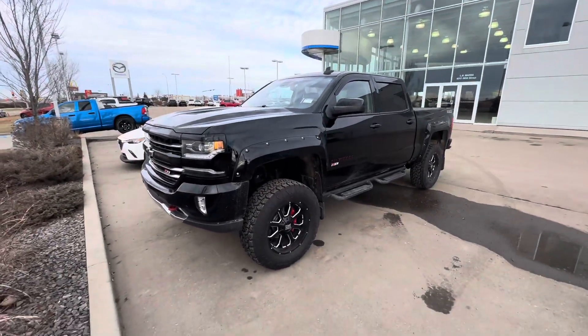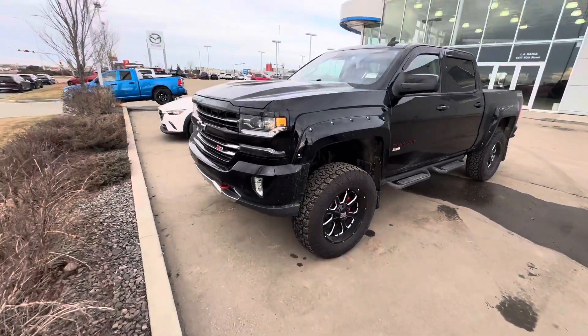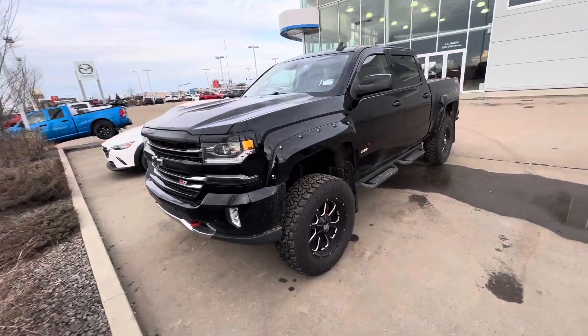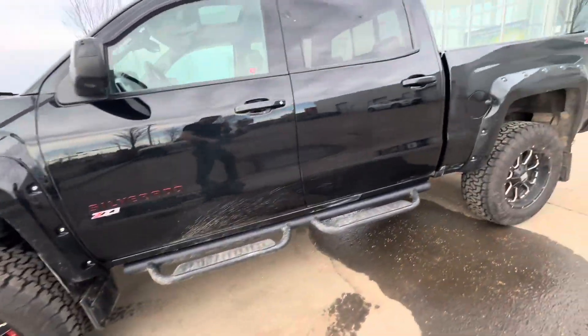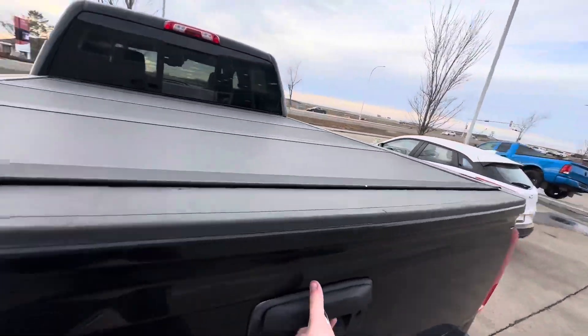Anyways, back to the cooler thing than the plane. This awesome Z71 package — this thing is absolutely loaded. You got all these LED lights there, self-leveling, those red tow bars on the front there. Rims and tires look absolutely killer. This thing's got a little bit of mud on it, but I think it looks better that way.